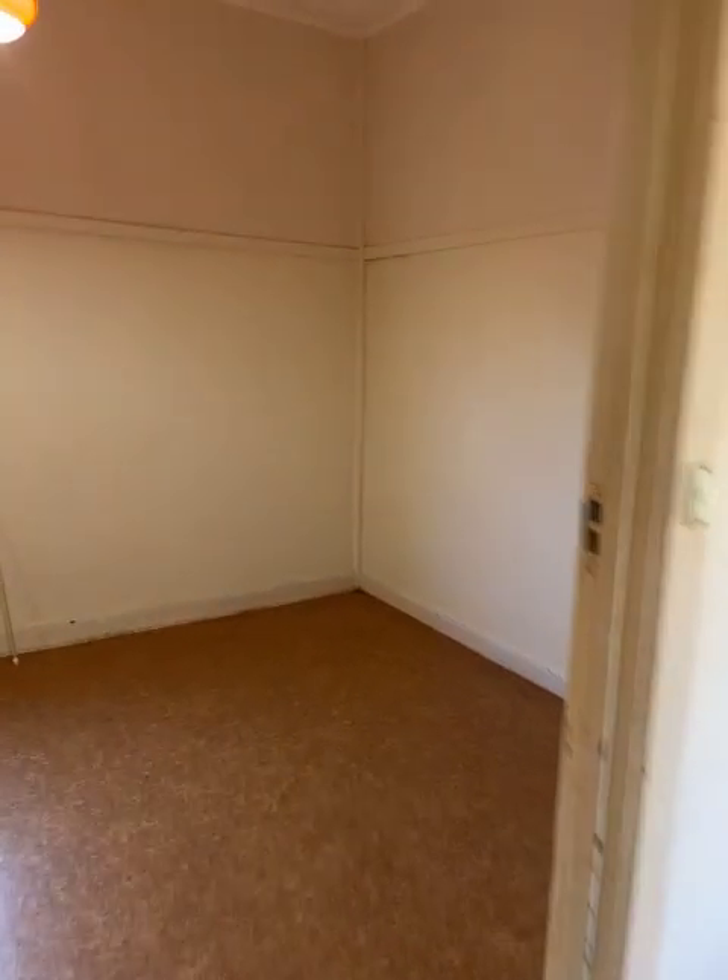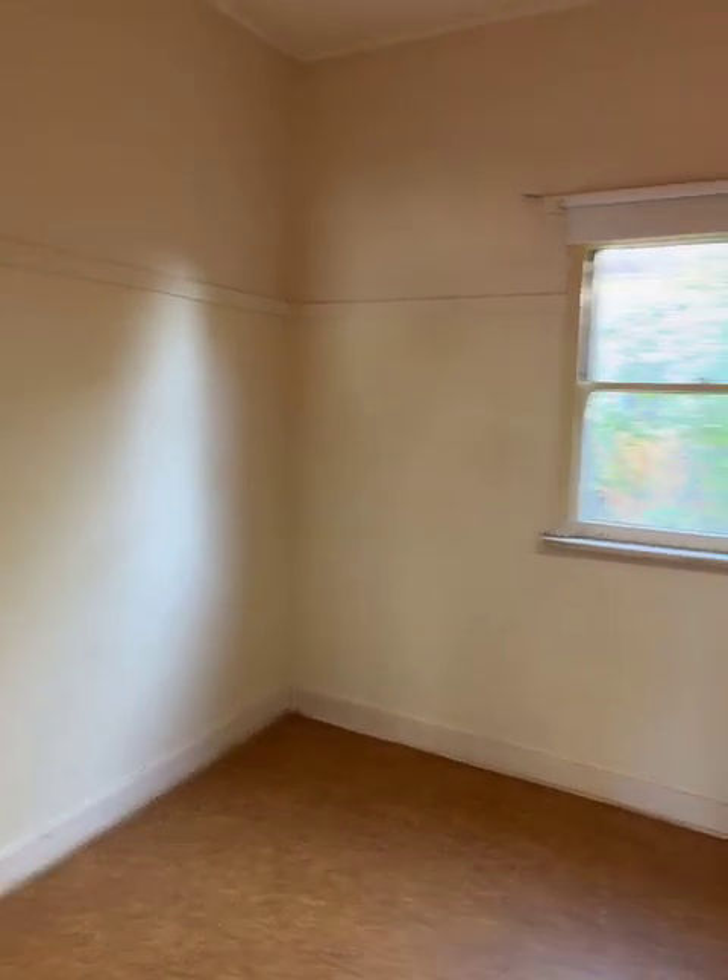Coming off the kitchen is bedroom number two. Once again the vinyl on the floor. We've got a smoke detector beeping at us — obviously it's a flat battery, not sure why that's flat.